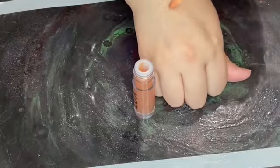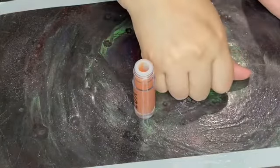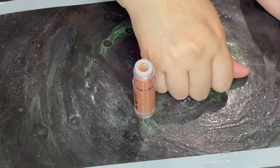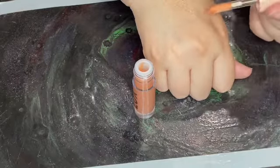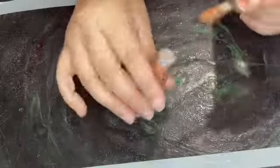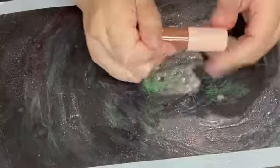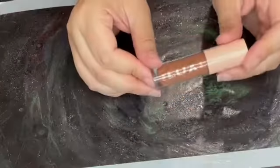It's just a gloss. It does smell kind of like butterscotch — I'm just thinking of Werther's now. It's not going to have too much color and that is fine. So let's get on to the palette.